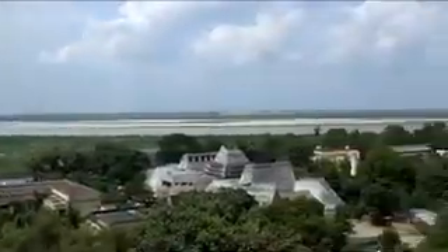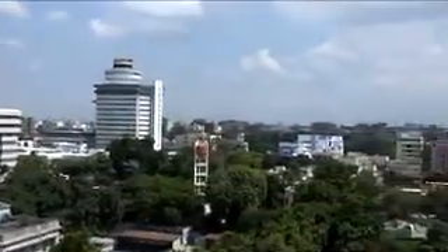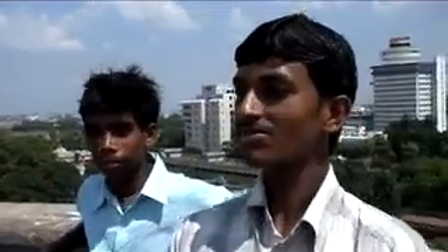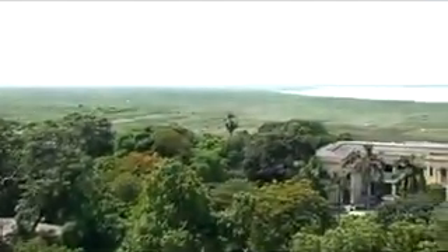Here there is a cool wind from the Ganga river. Climbing up to the top for a view of Ganga and Patna city from its height of 29 meters is truly a very exciting experience for every tourist.